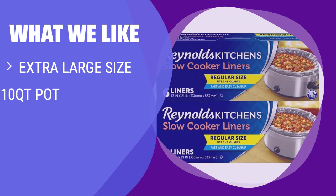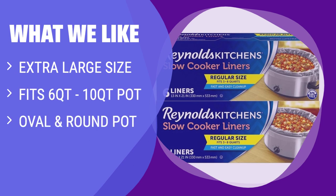What we like: If you have a 6–10 quart pot and are looking for an extra-large size crock pot liner that fits both oval and round pots, the new KOC disposable slow cooker liners and cooking bags are the way to go. Enjoy convenience and peace of mind with these versatile liners.